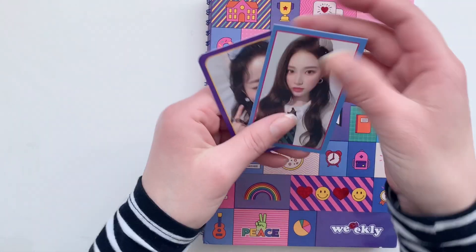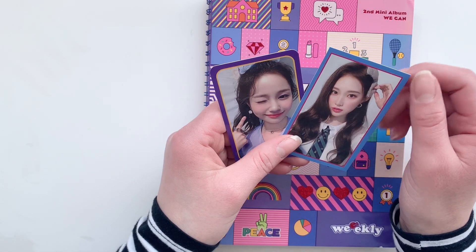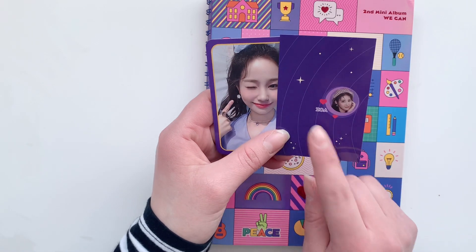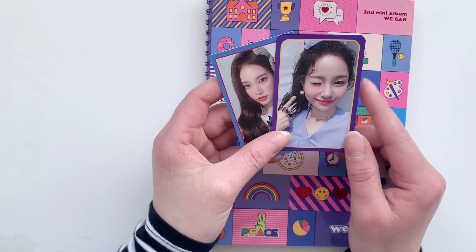I bought this when I was still collecting Zoa, but instead I'm collecting Sujin right now, so this one will be up for trade. But this Jihan card is adorable.